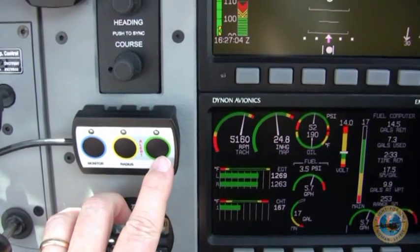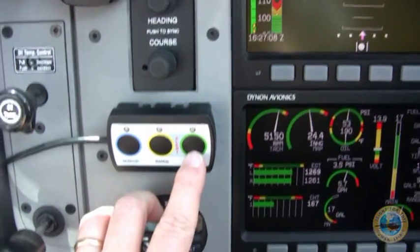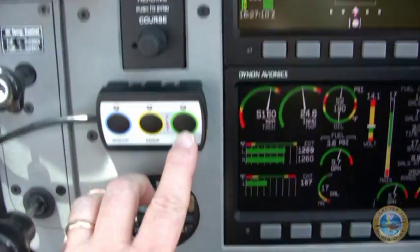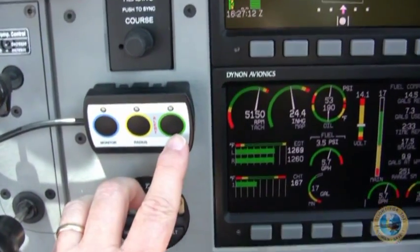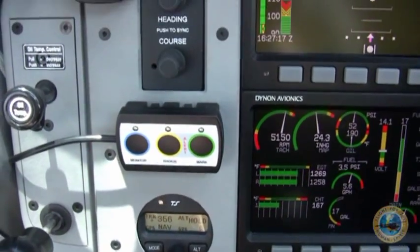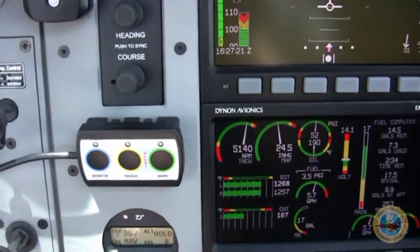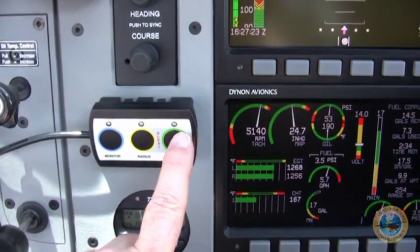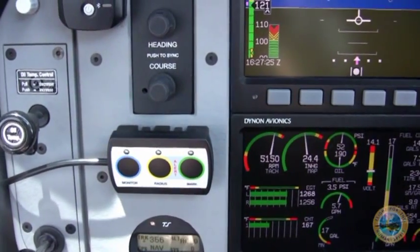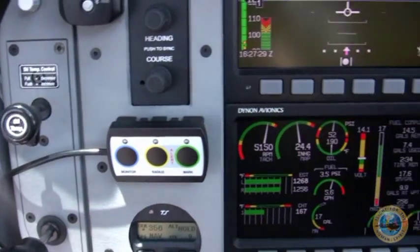This button here will trigger pre-set remarks that I put into the system. For instance, when I'm a half hour away, I could push this button twice and it will send an email out to those people that I designated, letting them know we are a half hour out. Likewise, once I've landed safely, I push the button once and it sends that same email out saying that I've landed safely.